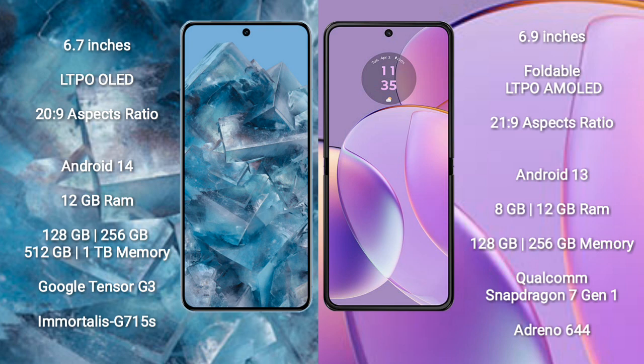Google Pixel 8 Pro runs on the Android 14 operating system. Motorola Razr 40 runs on Android 13. Google Pixel 8 Pro comes with 12GB RAM and 128GB, 256GB, 512GB, or 1TB internal storage, powered by the Google Tensor G3 processor and GPU G750.